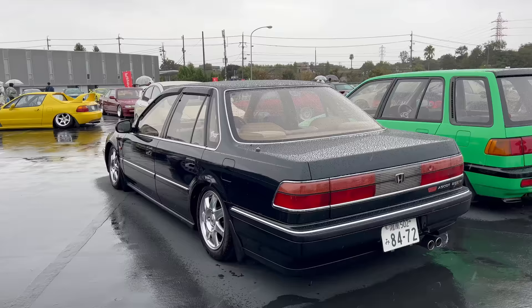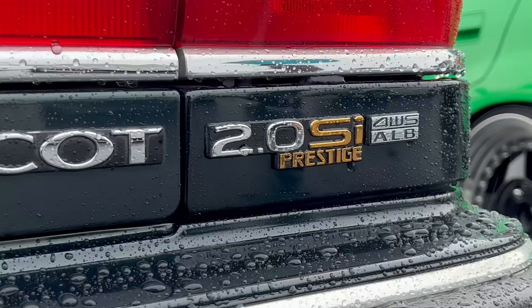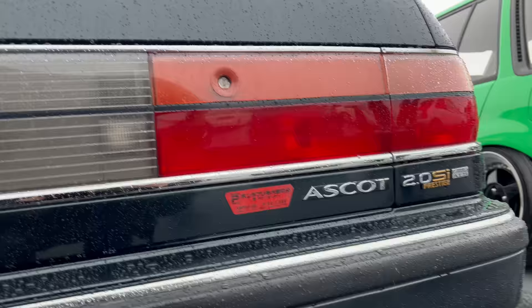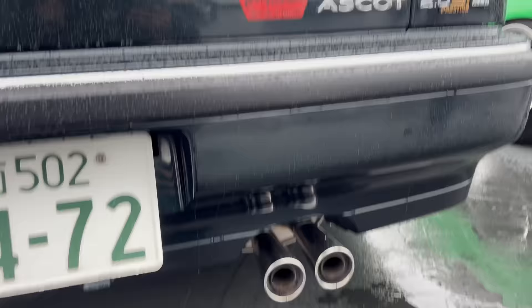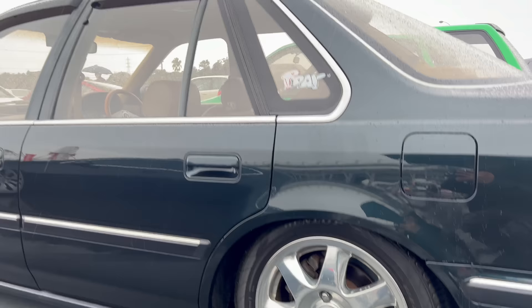I don't know what this is. Ascot. So this is an Ascot 2.0 SI Prestige with four-wheel steering. It looks like a Honda Accord, but I don't know this body style. Look at the seat pillar - it's so different. Looks like it's lowered on some factory wheels. Can't go wrong - even just dumped on stock wheels, it looks hard.